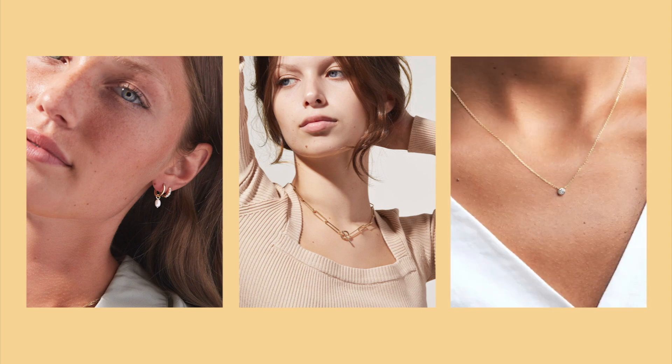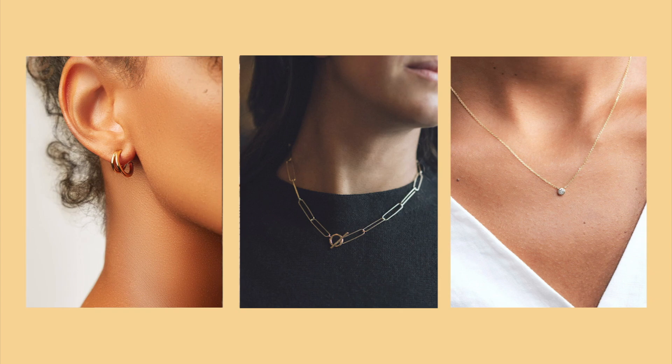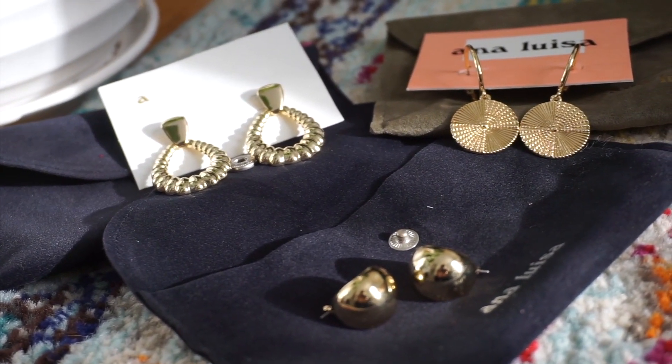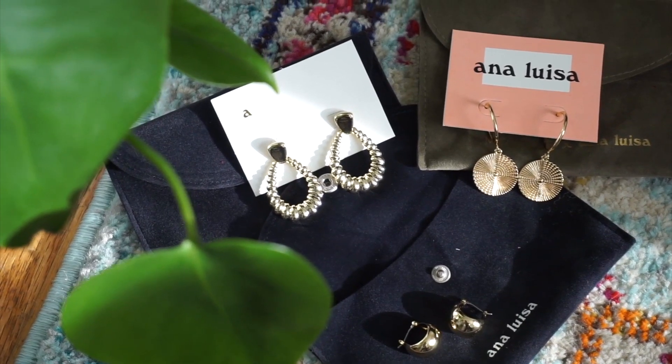A huge thank you and shout out to Analisa for sponsoring this video. They are a sustainable, trendy, and high-quality jewelry brand at fair prices that I recently discovered and I am obsessed with. I love their pieces — they're so simple but so stylish and really trendy, and they match with whatever you have in your collection easily. What I love most is that they are sustainable: they have a carbon neutral policy that offsets 100% of the carbon emissions it takes to produce a piece of jewelry, which is really cool because the planet needs more companies that care about the environment.